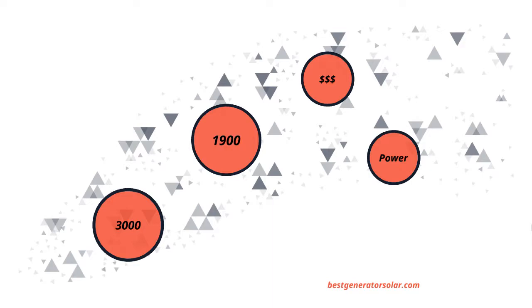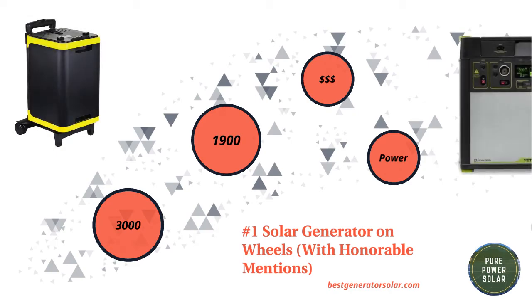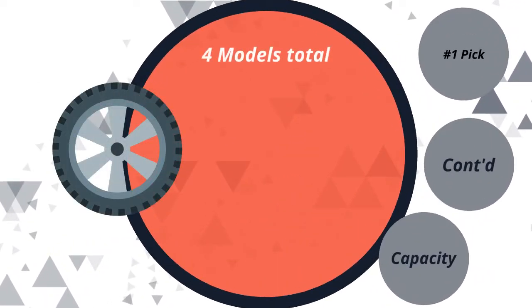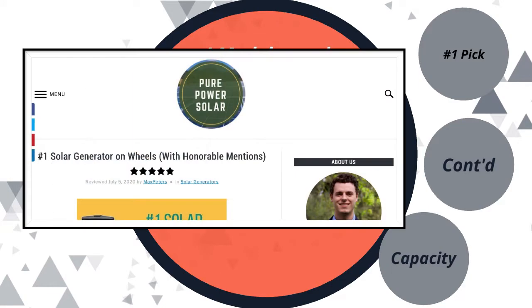Hey everybody, this is Max with Pure Power Solar, and I have another review for you guys. This is all about the number one solar generator on wheels, and I also have honorable mentions — three of those. I'll be talking about two of them, and then the other two are on my article, which is linked in the description below.